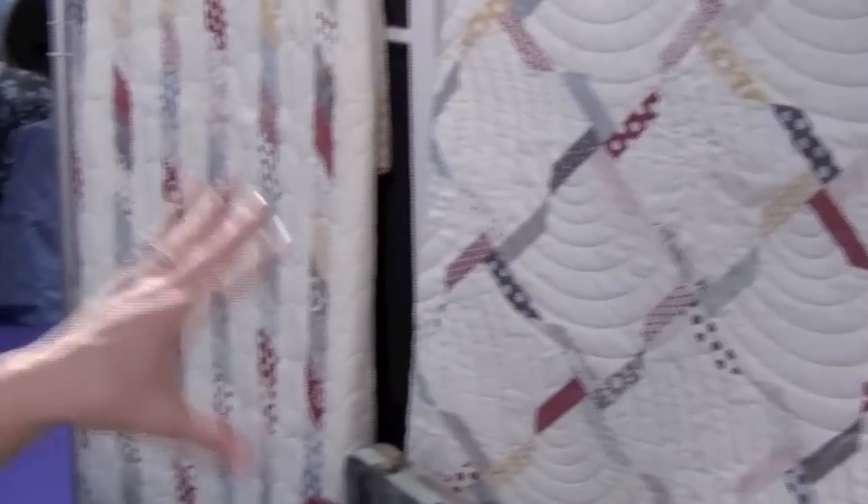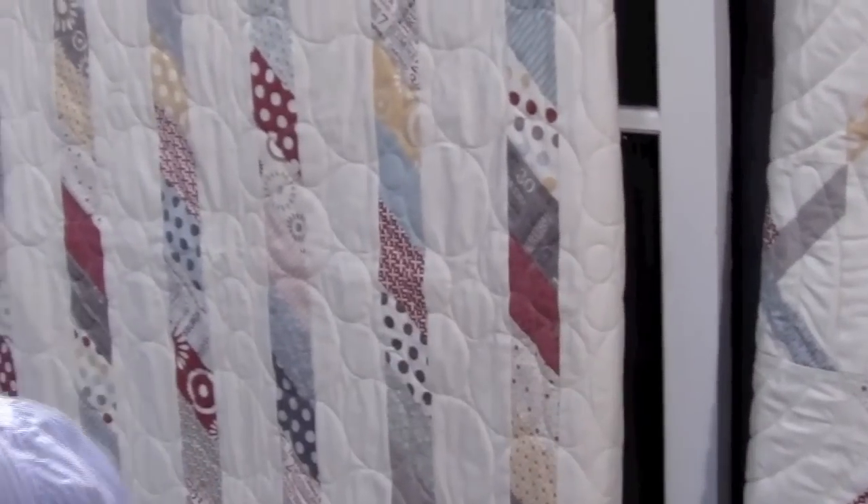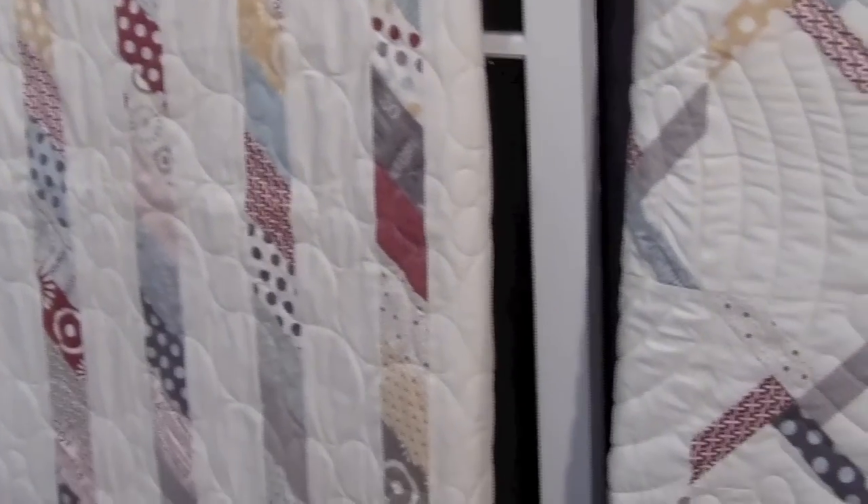Right, yeah. All of these quilts that you're seeing are all coming in patterns. And then the last pattern we did is called Lighthouse and this one actually uses a jelly roll. Yeah, and it's another simple one.